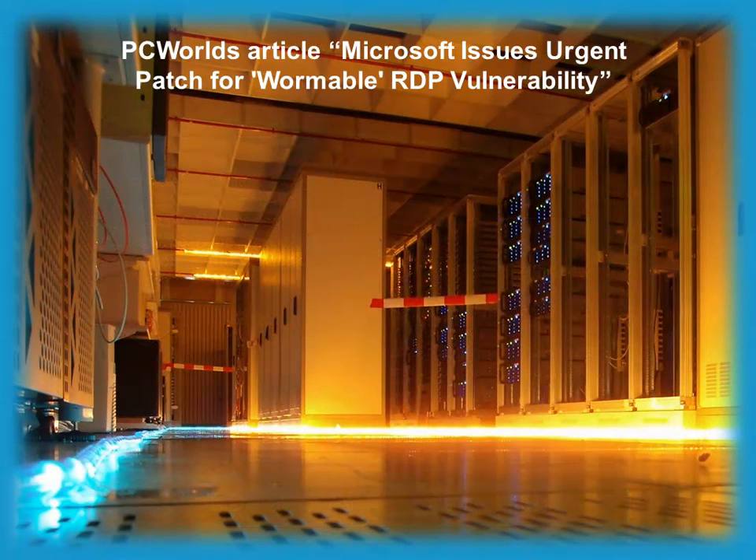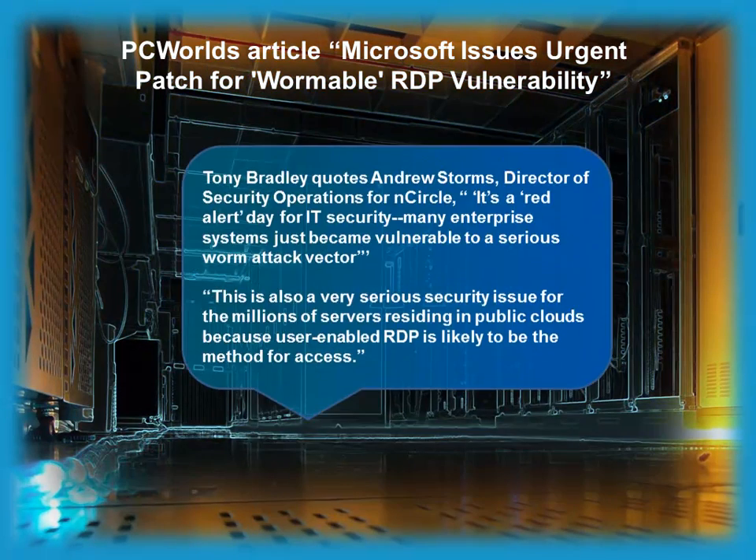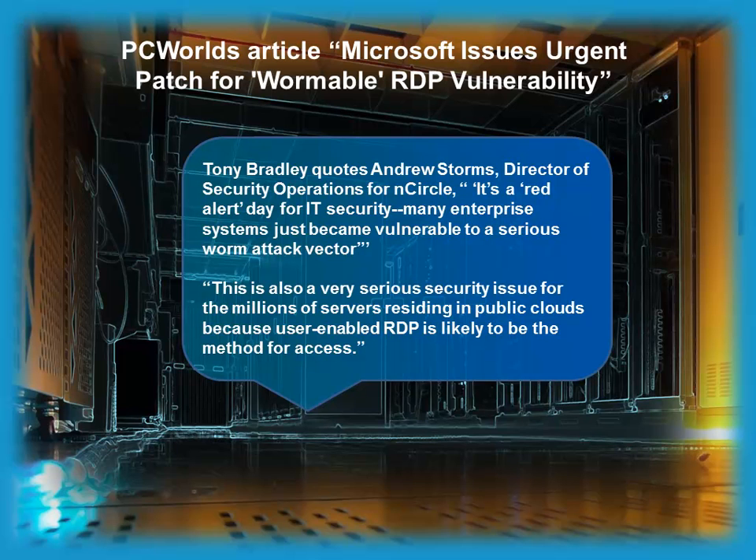And in PCWorld's article 'Microsoft Issues Urgent Patch for Wormable RDP Vulnerability,' Tony Bradley quotes Andrew Storms, Director of Security Operations for InCircle: 'It's a red alert day for IT security. Many enterprise systems just became vulnerable to a serious worm attack vector.' Adding that this is also a very serious security issue for the millions of servers residing in public clouds, because user-enabled RDP is likely to be the method for access.